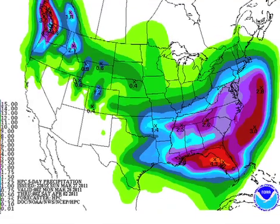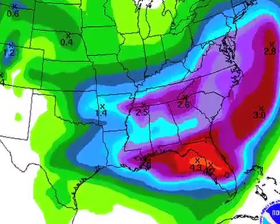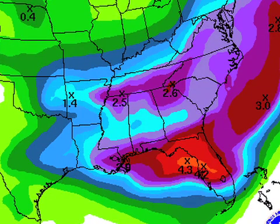Here's the QPF chart showing rain for the next five days, valid through Friday evening at 7 o'clock. One good thing about this — it'll help clean the air up a little bit and get rid of some of the pollen. This is suggesting rain amounts of 1 to 2 inches for much of the state.